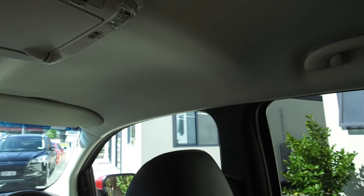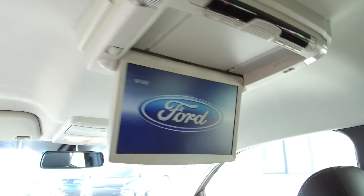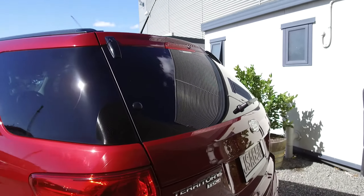While I'm here I'll just show you as well — Territory Titanium comes standard with a drop-down DVD player. How's that? That's pretty cool! It'll keep the little ones back here very happy — or the big ones, depending on who your passengers are.